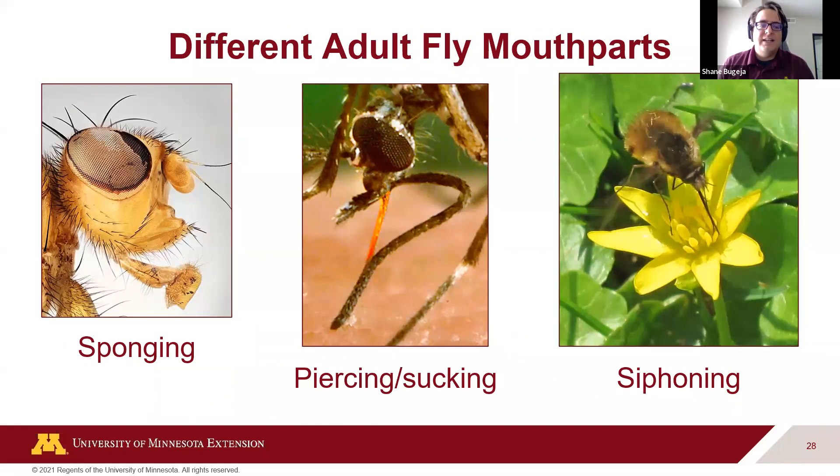Flies are fascinating in the variety of their mouth parts. There's the sponging type like house flies, which regurgitate digestive juices. Mosquitoes — the so-called state bird of Minnesota — use piercing-sucking mouth parts to go into your skin. And then there's siphoning, more like a straw than a syringe, which you see in flies that feed on nectar.